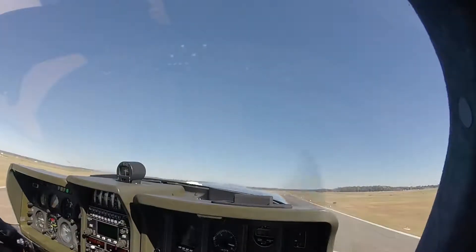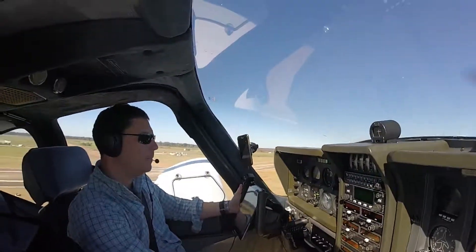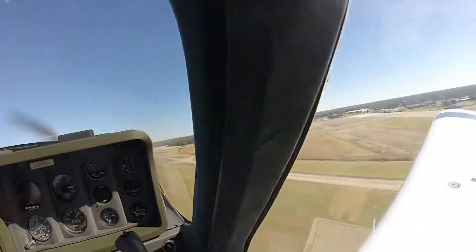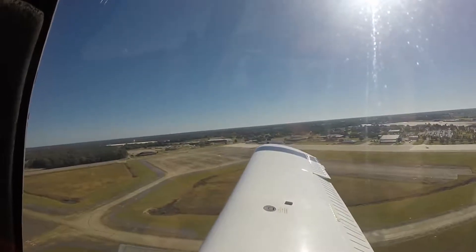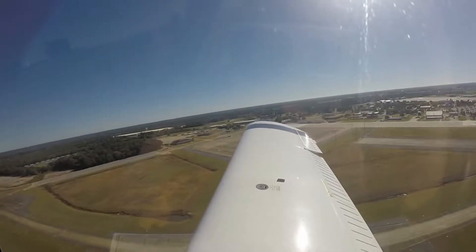Positive rate, gear up. Up and indicating up. And we're off on a beautiful day. Oh yes. This is the kind of stuff I was excited about having the plane for — beautiful day, get out and fly, go fly around our hunting property.